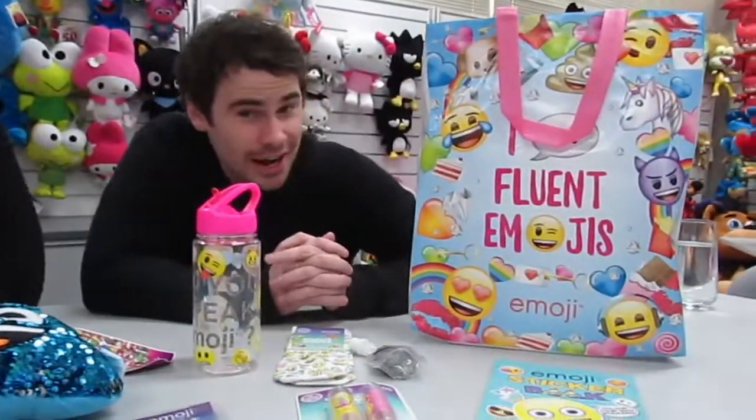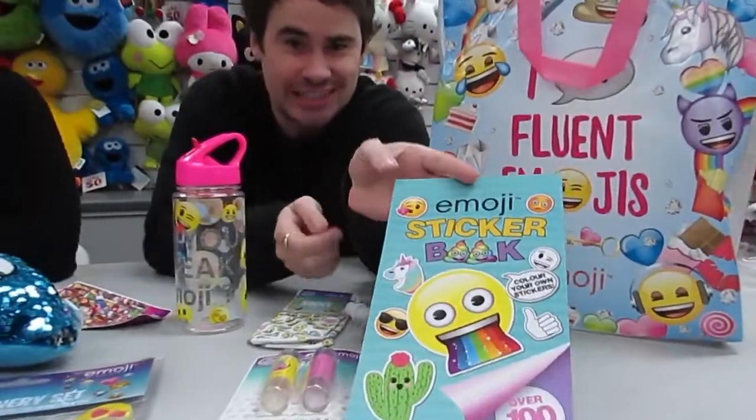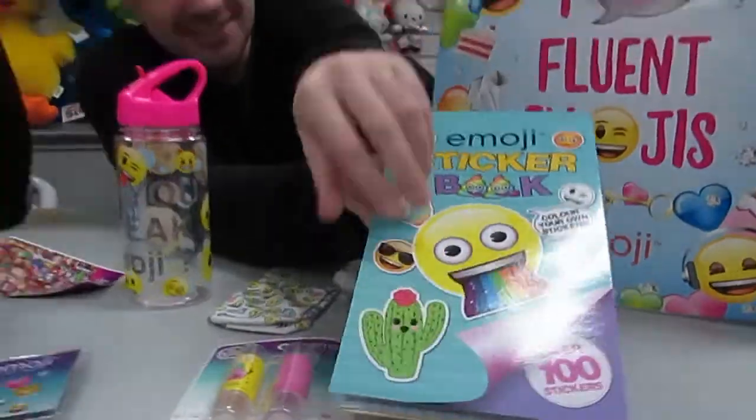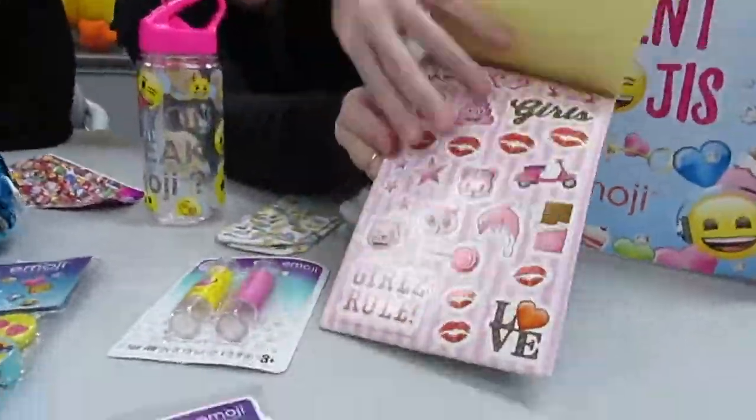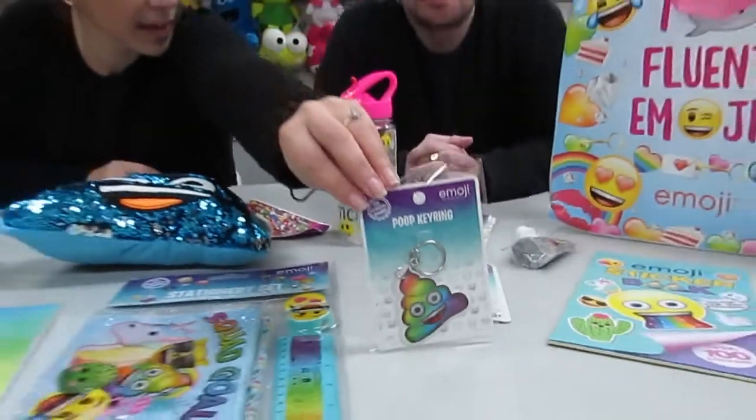We also have an Emoji sticker book with over a hundred stickers. A poo keychain. I'm sensing a theme in this bag, Sam.